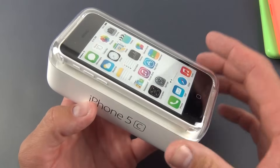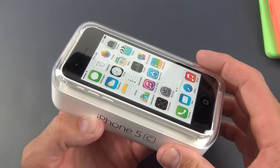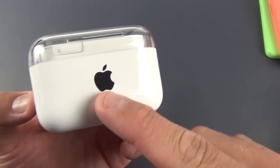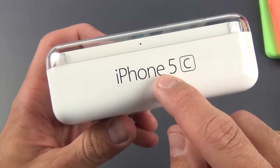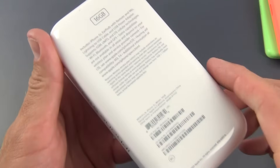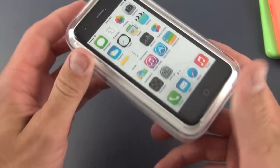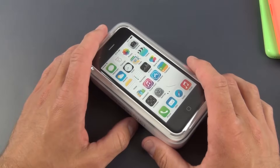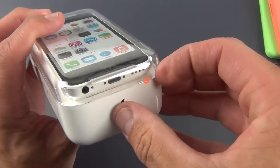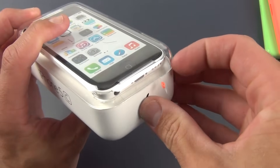I actually really like this packaging much better than the iPhone 5S. You can see the black Apple logo and the iPhone 5C branding on the bottom. On the back we have the contents list and all your IMEI serial number information. Just like an iPod, there's a little tab here to open it up, so I'm just going to peel this open.